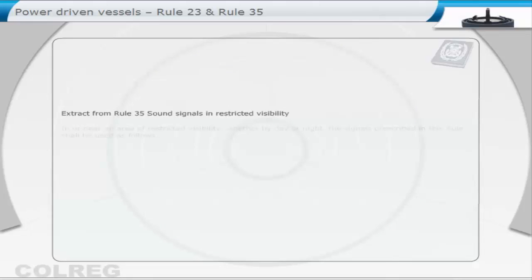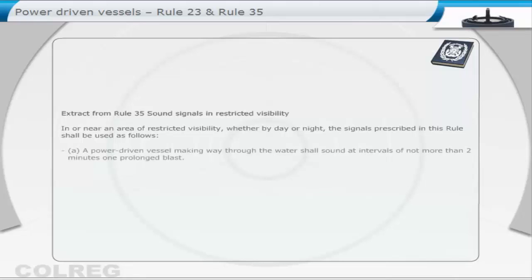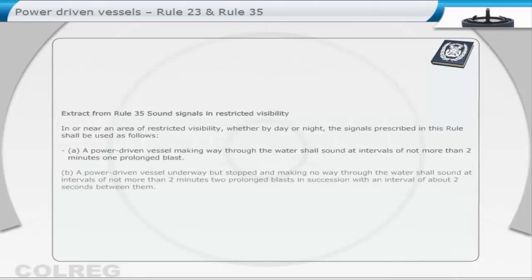Extract from Rule 35: Sound Signals in Restricted Visibility. In or near an area of restricted visibility, whether by day or night, the signals prescribed in this rule shall be used as follows. (a) A power-driven vessel making way through the water shall sound at intervals of not more than two minutes one prolonged blast. (b) A power-driven vessel underway but stopped and making no way through the water shall sound at intervals of not more than two minutes two prolonged blasts in succession, with an interval of about two seconds between them.